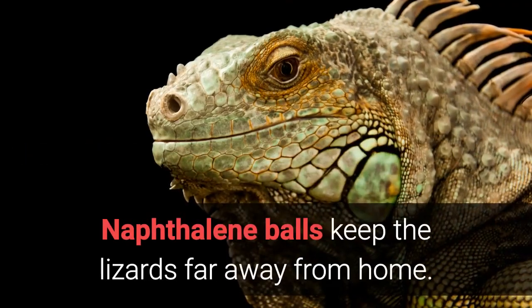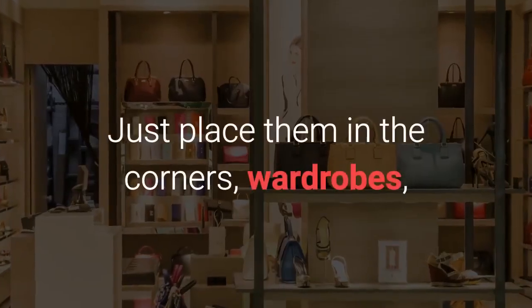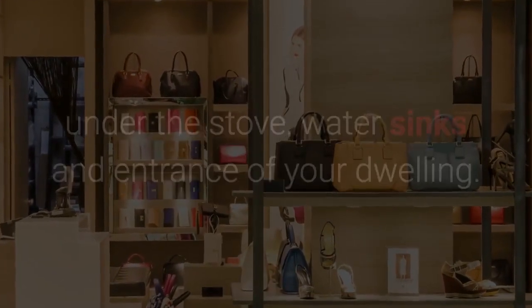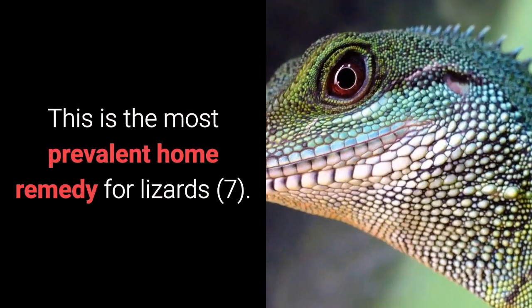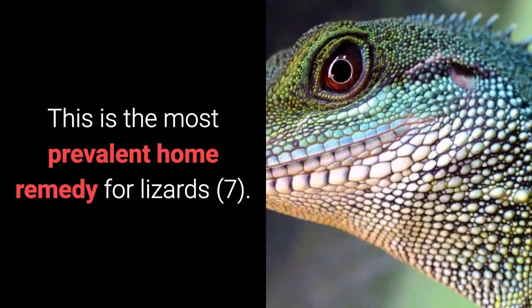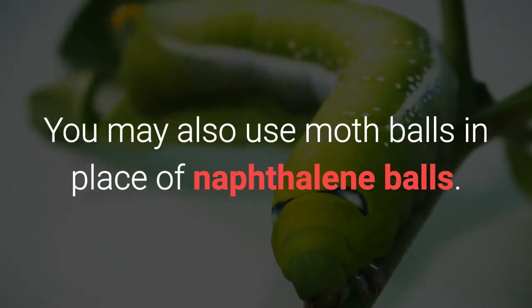Home Remedy 6: Naphthalene Balls. Naphthalene balls keep the lizards far away from home. Just place them in the corners, wardrobes, under the stove, water sinks and entrance of your dwelling. This is the most prevalent home remedy for lizards. You may also use moth balls in place of naphthalene balls.